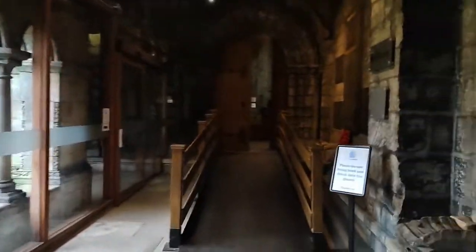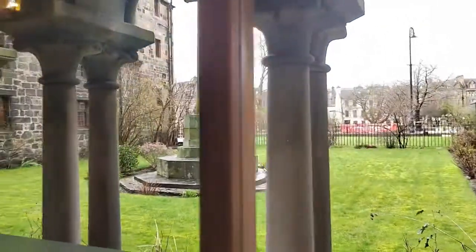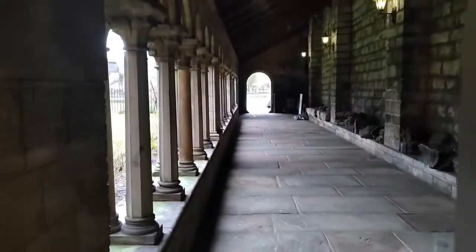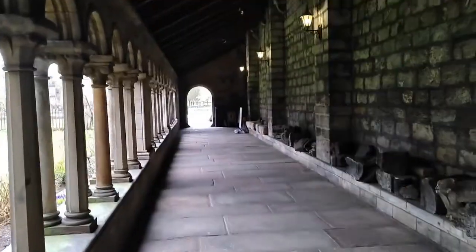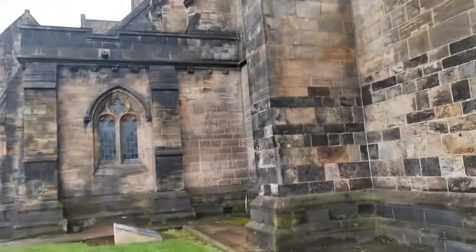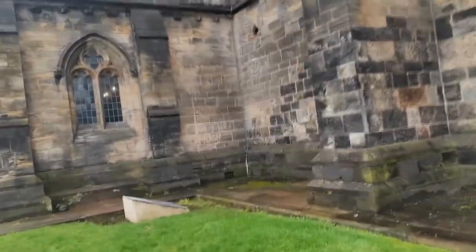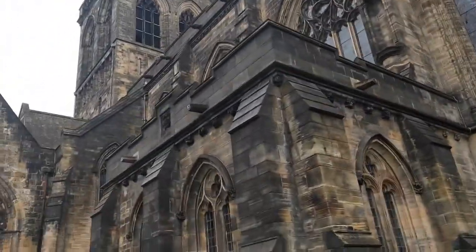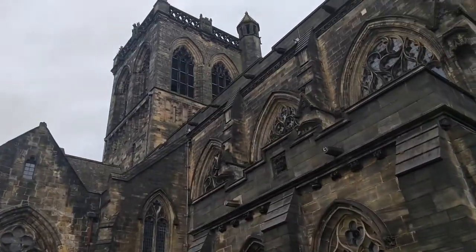Here we are back at the cloister and the entranceway — a nice picture of the cloister looking out towards the city centre, and back to the electric gates. It's a nice place to come and visit. The city centre is right there with shopping centres and everything — well worth a visit. If you like this, please like, subscribe, and keep watching. Bye for now!